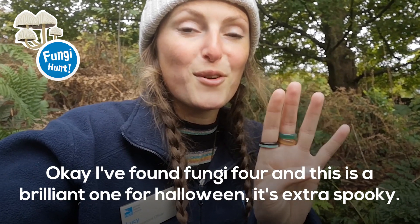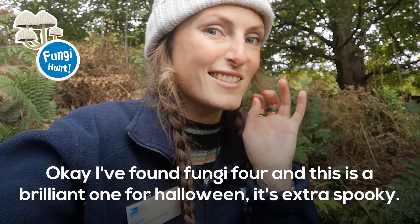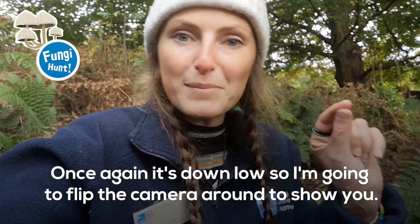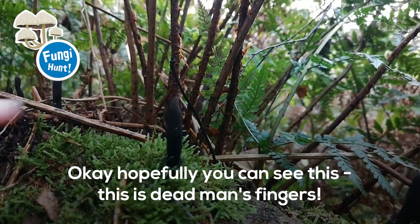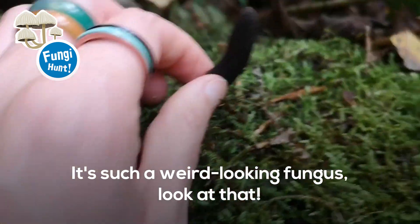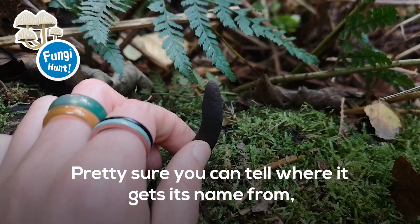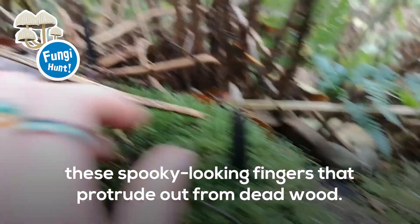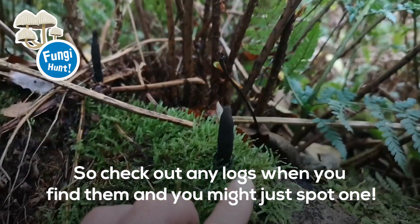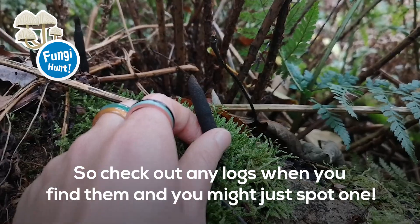I found fungi number four and this is a brilliant one for Halloween — it's extra spooky. I'm going to flip the camera around to show you. This is a dead man's finger. It's such a weird looking fungus — pretty sure you can tell where it gets its name from. These spooky looking fingers protrude out of dead wood. So check out any logs when you find them and you might just spot one.